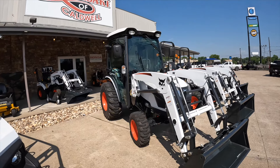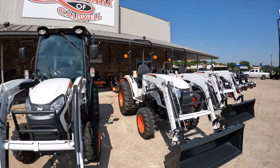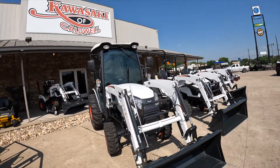Next, we have the Bobcat compact tractors. As you can see here, this model has a cab, and we also have the open station models as well. The compact tractors are available in series 1, 2, 4, and 5.